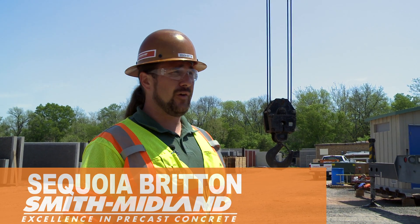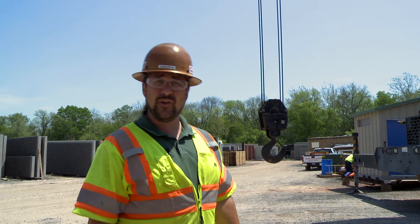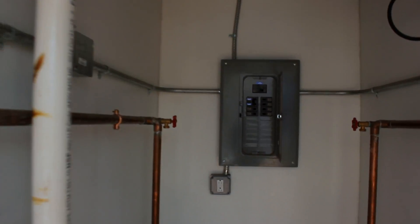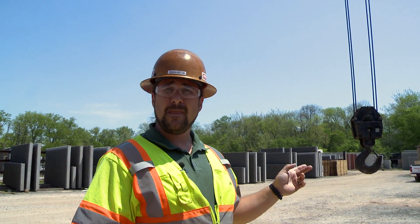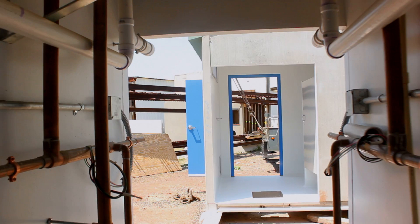My name is Sequoia Britton. I work for Smith Midland Corporation. Today we're working on an EasySet building. It is a full wet building — fully plumbed and electrically done prior to sending it to the job site. This particular building is a men's and women's bathroom and it is 16 feet wide and 24 feet long.